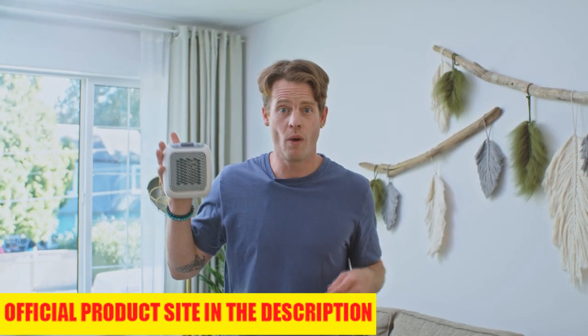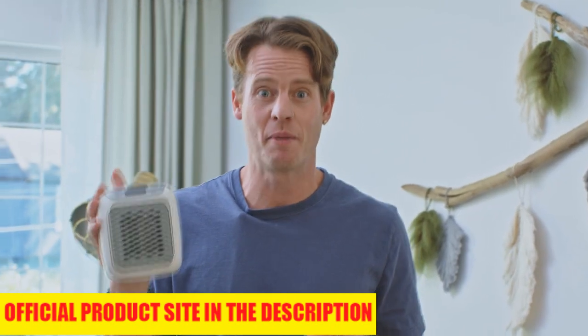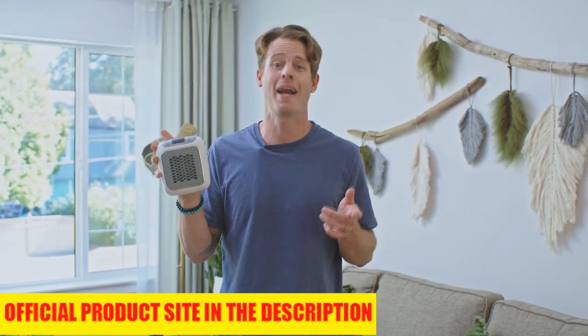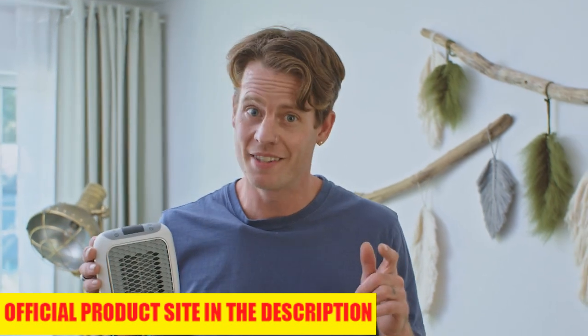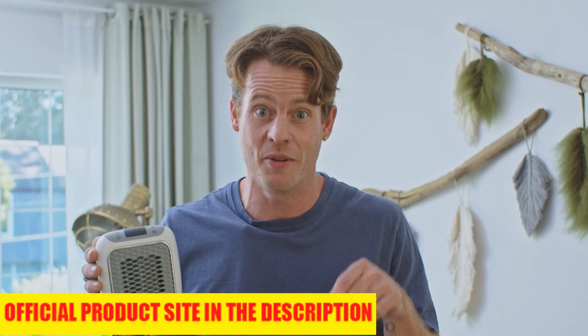The creators of Heatwell want everyone to benefit from this new technology, so they did everything possible to keep the price down and make Heatwell affordable for everyone. They're so confident they're offering a 60-day money back guarantee, no questions asked. Even more, they're offering an exclusive discount for viewers of this video, but supplies aren't going to last long. So hurry up and click the link below to get your Heatwell now.